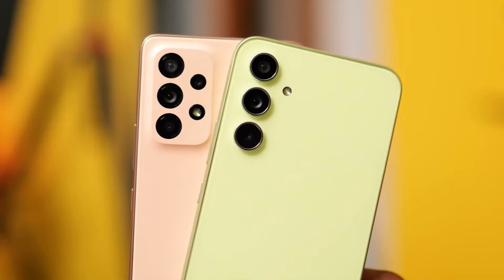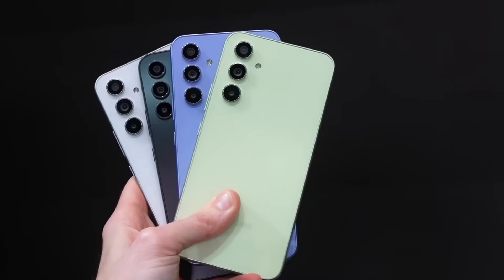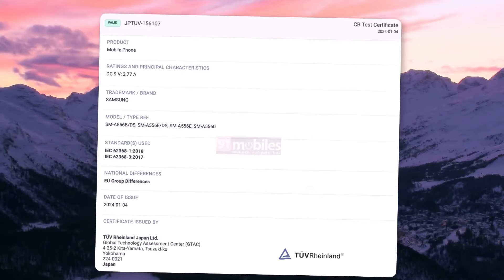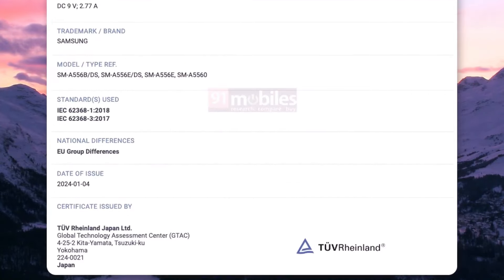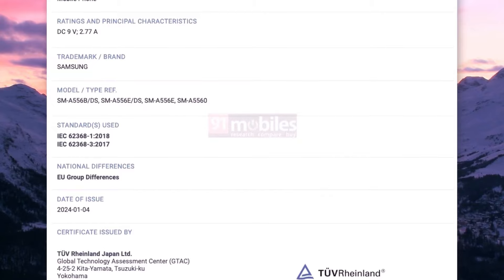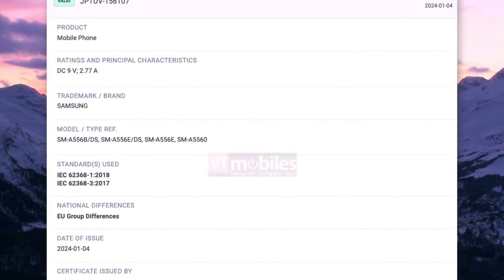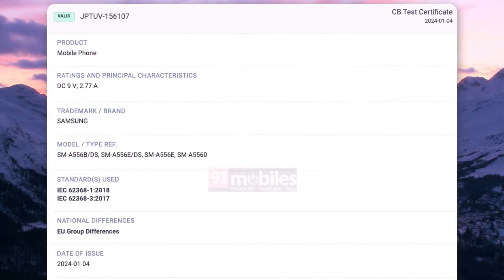Moving on to battery and charging, TÜV Rheinland certification reveals 25W fast charging with 9V and 2.55A support. The 3C certification reinforces Samsung's dedication to fast charging in mid-range phones. While exact battery details are limited, we anticipate a reliable 5,000mAh battery for extended usage.